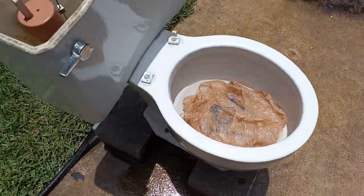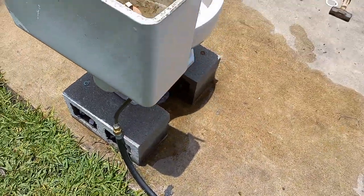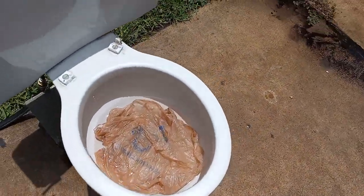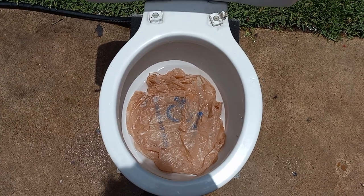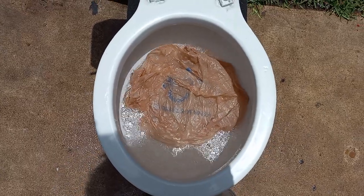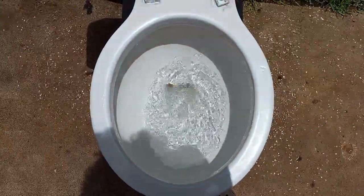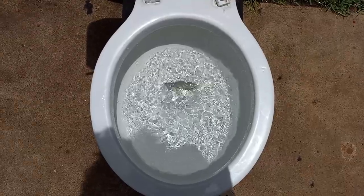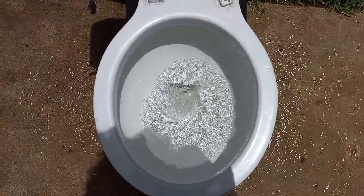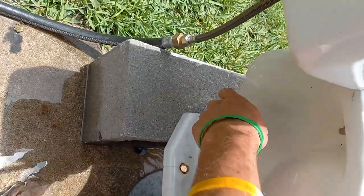One thing I did not mention before is that the trapway gets very narrow down there at the bottom, so that might cause some issues — but I guess there's only one way to find out and that's by testing it. Well, I think we just saw what happens when they make the trapway narrow. Considering how long it took to actually stop up, I'm guessing it did get stuck there.